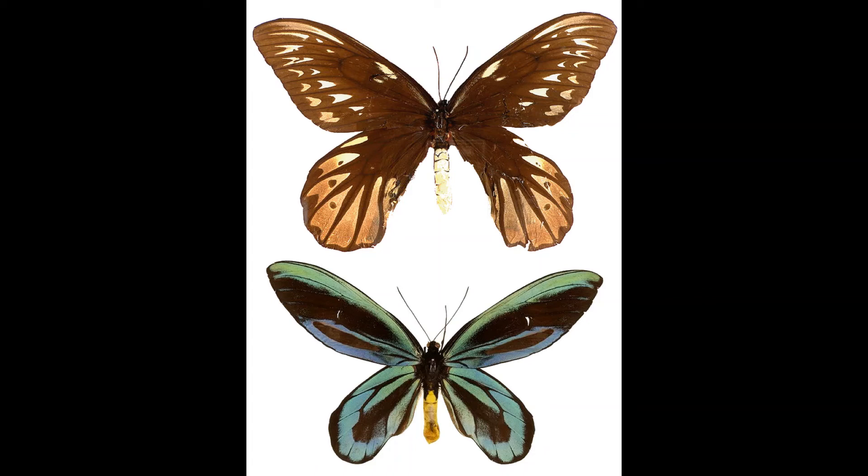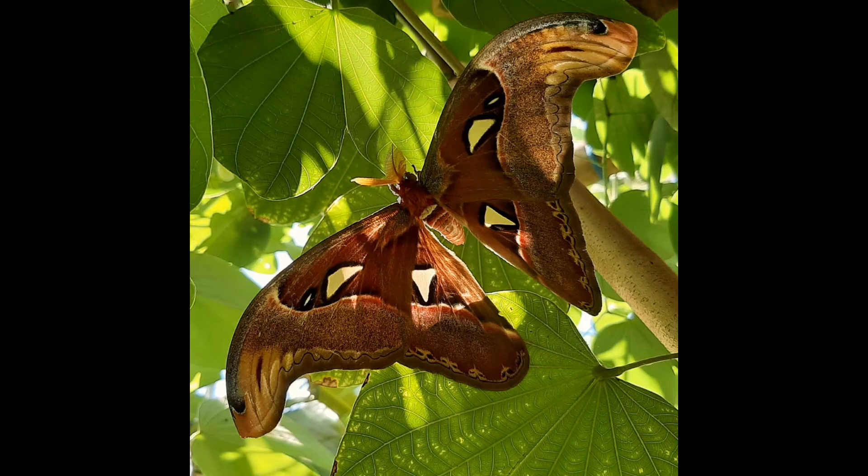Now let's talk about the name of it. It was named by Alfred S. Meek in 1907 to honor Queen Alexandra, the Danish wife of King Edward VII of England.